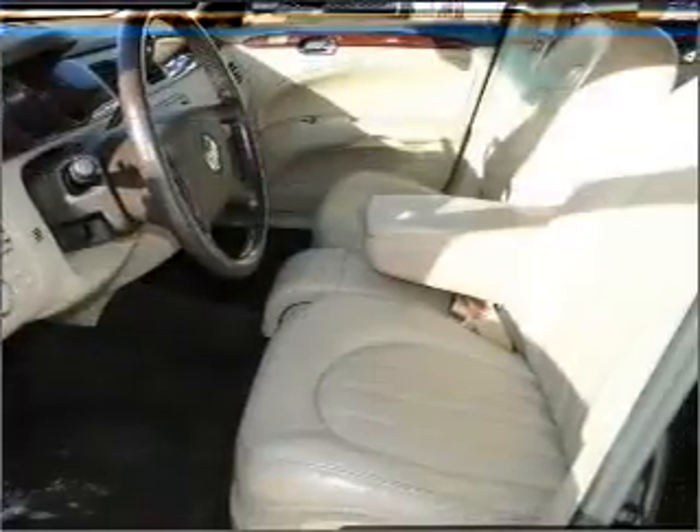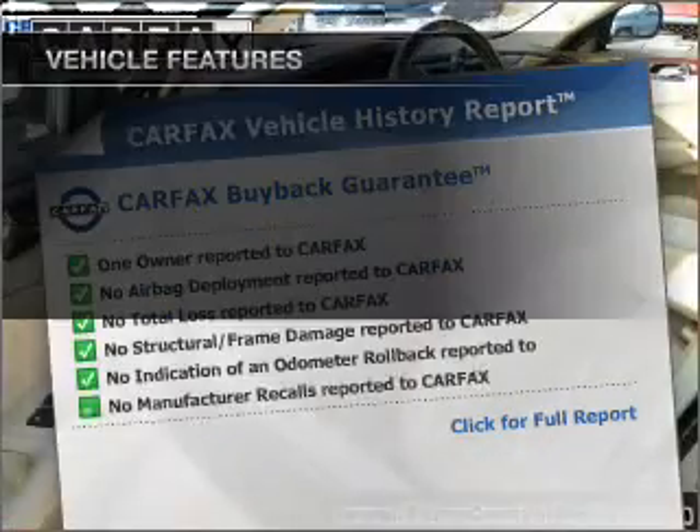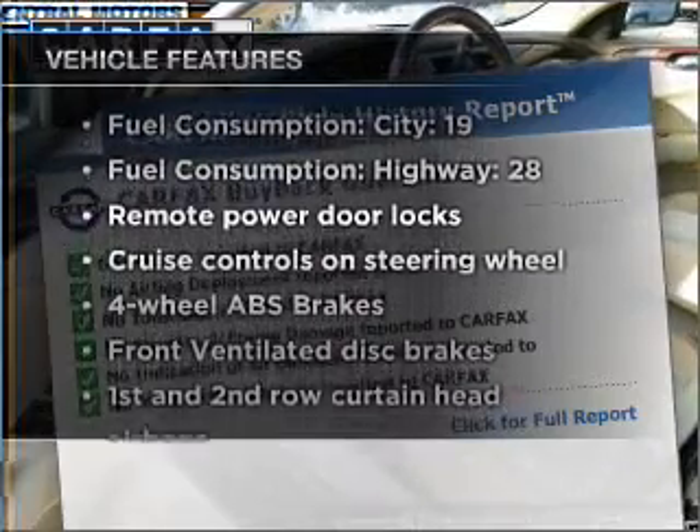Anti-lock brakes help you bring your vehicle to a safe stop. Carfax is offered to provide you with peace of mind. Plus enjoy these notable features that are included in this vehicle.